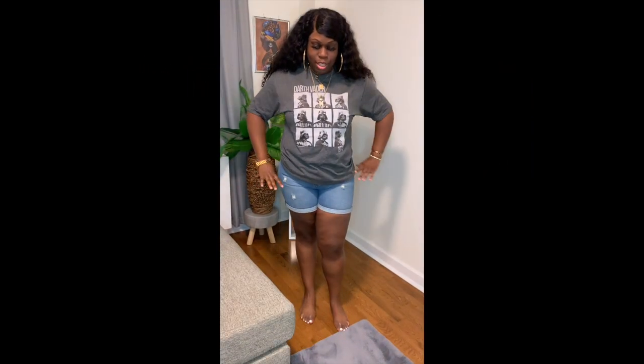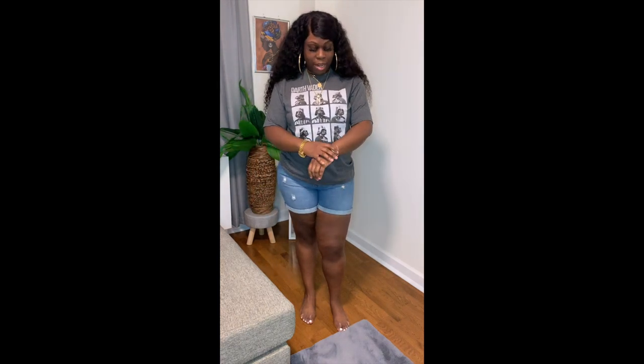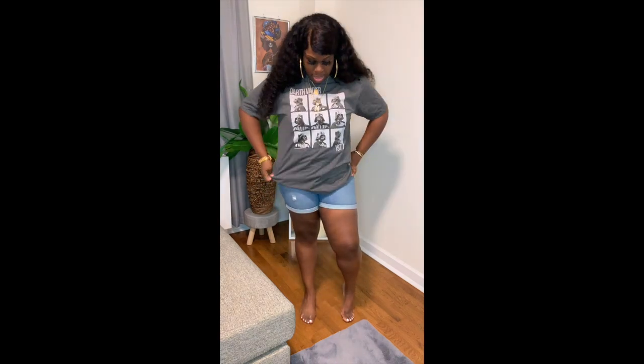Next shirt I have is this cute Darth Vader shirt and I love Darth Vader. I grew up watching Star Wars. Cute shirt, got it in an extra large.